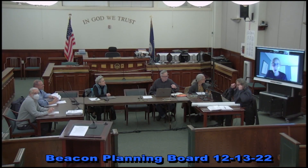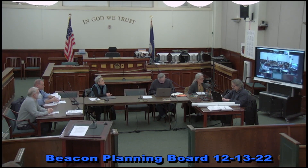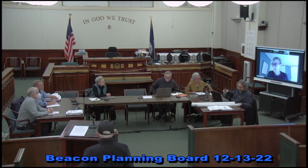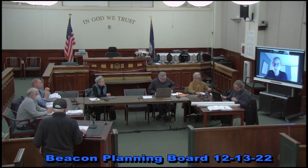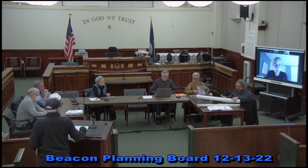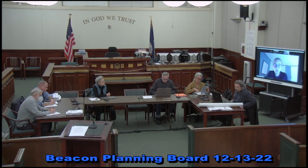Is everybody ready to start our training session? First, I want to thank Amanda for getting this all figured out to allow me to appear remotely, so I don't have to spread my flu germs to everybody. Tonight what we have scheduled for our training session is a presentation about SEQRA. I'm going to share my screen because I have a little PowerPoint presentation available here.